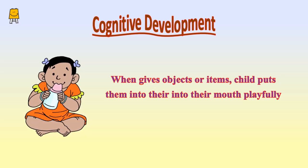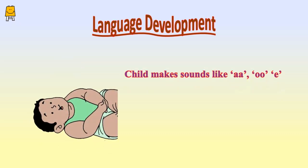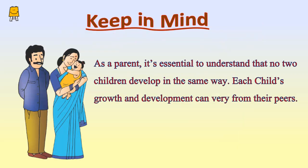When given objects or items, the child puts them into their mouth playfully. The child also makes sounds like 'ah' and 'oh,' and calms down when picked up or carried.